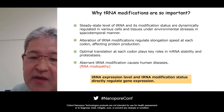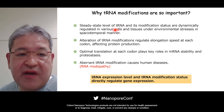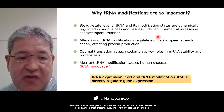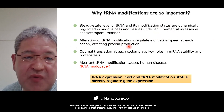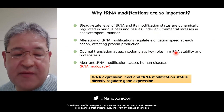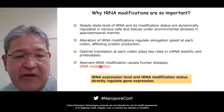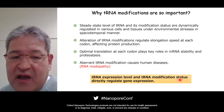Let me explain why tRNA modifications are so important. The steady-state level of tRNA and its modification status are dynamically regulated in various cells and tissues under environmental conditions. The alteration of tRNA modification regulates translation, affecting protein production. Optimal translation mediated by tRNA modification plays a key role in mRNA stability and proteostasis. Aberrant tRNA modification causes human disease — we call it RNA neuropathy. So tRNA expression level and modification status directly regulate gene expression.